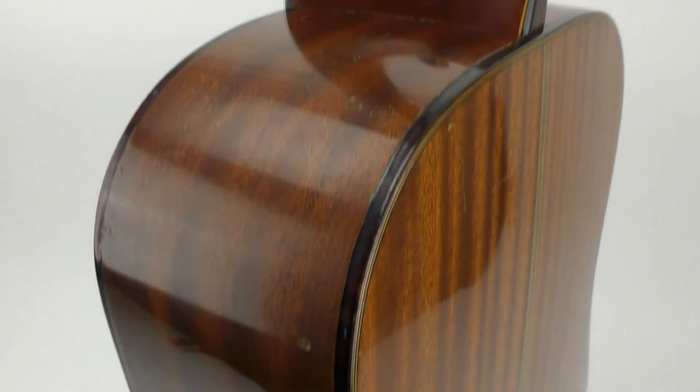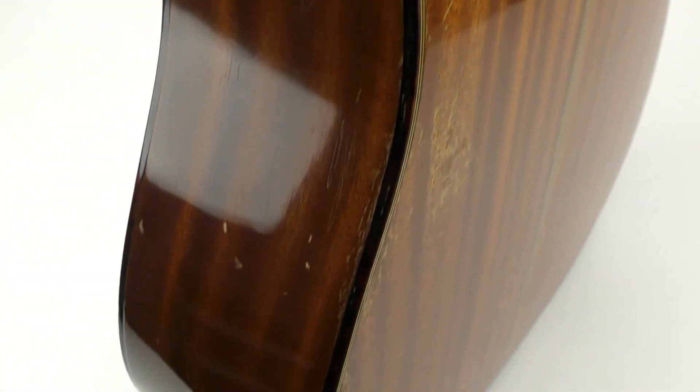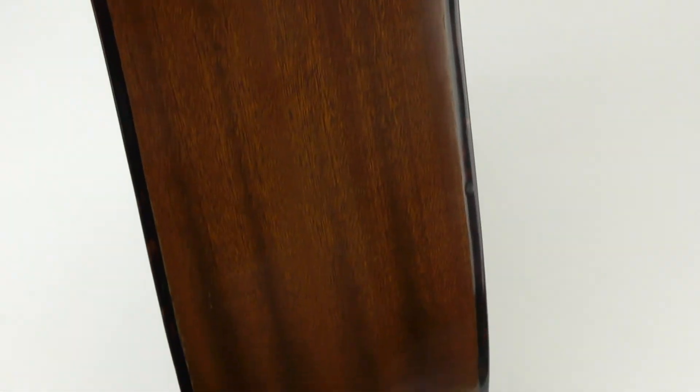He gave me the rundown on the guitar — the materials, which we'll go over in a little bit. He said with guitars like that, condition is everything. Obviously this one has its share of nicks and scratches and dings and dents. Without being able to hold it and play it, he put it at about $2,000 to $2,500. So I did okay.